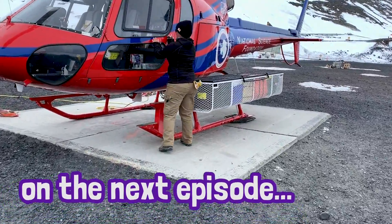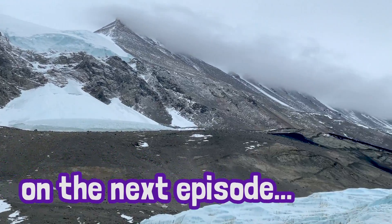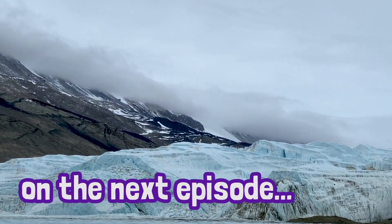On the next episode, I travel to the dry valleys to witness some of the most breathtaking natural features that are home to some pretty hardcore microbes.